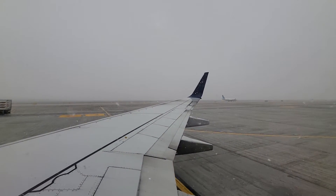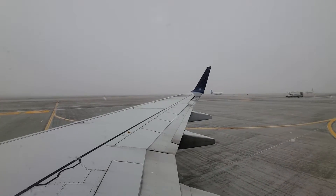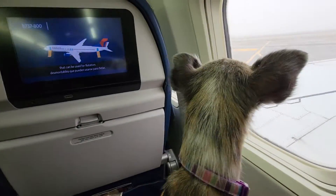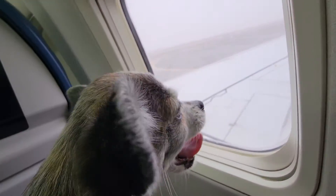There are eight exits on this plane: four doors, two on each side, and four window exits over the wings. The forward doors have detachable slides and can be used for evacuation. Life vests are located in ceiling compartments at the front and center of the plane.